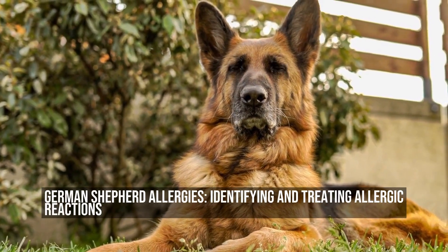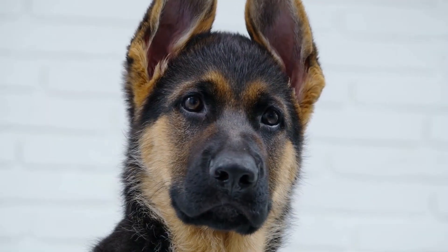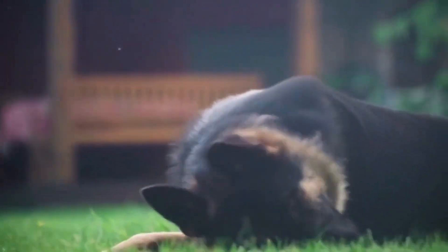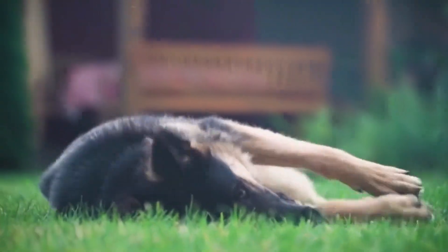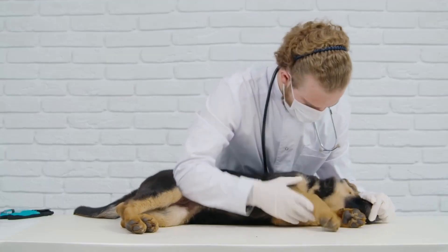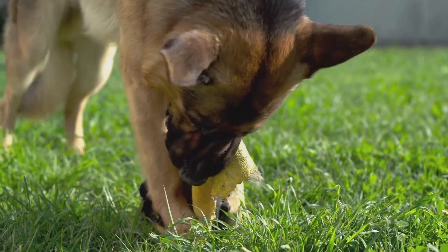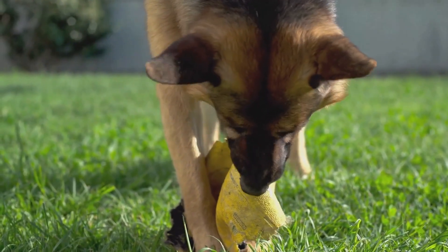German Shepherd Allergies: Identifying and Treating Allergic Reactions. German Shepherds are beloved dogs known for their intelligence, loyalty, and versatility. They are often used as working dogs in various fields, including search and rescue, police work, and as service animals. Unfortunately, like any other breed, German Shepherds are susceptible to allergies. Identifying and treating allergic reactions in German Shepherds is crucial to their overall health and well-being.